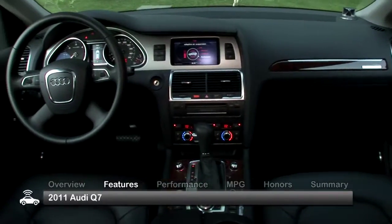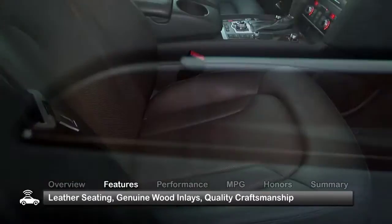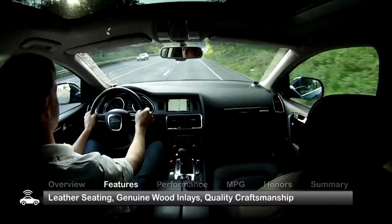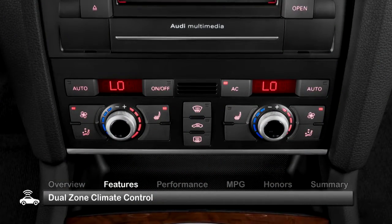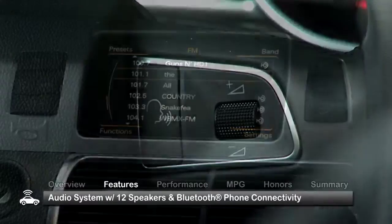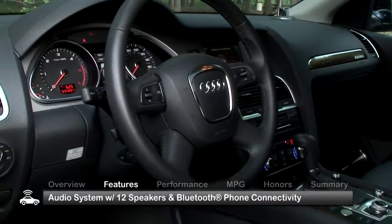Inside the 2011 Audi Q7, leather seating, genuine wood inlays and high-quality craftsmanship provide a premium driving experience, while standard technology including dual-zone climate control and a 12-speaker audio system with Bluetooth phone connectivity provide comfort and convenience.